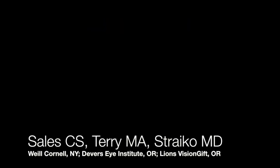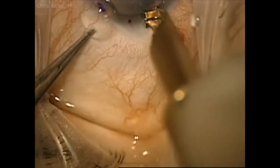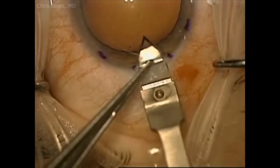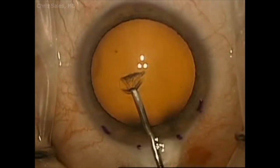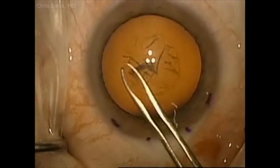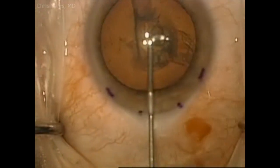Here's a video of a DMEC triple procedure that I performed as a fellow under Mark Terry and Mike Stryko. I hope you enjoyed it. Thank you.